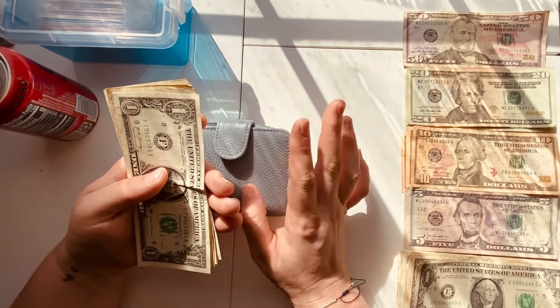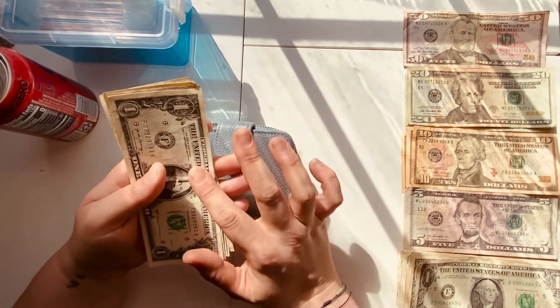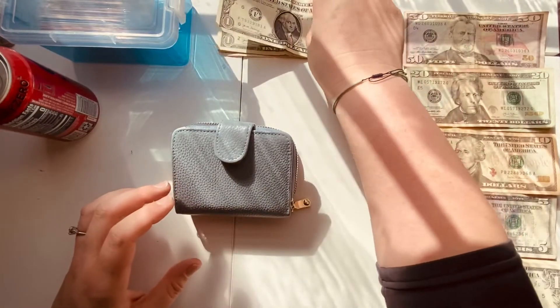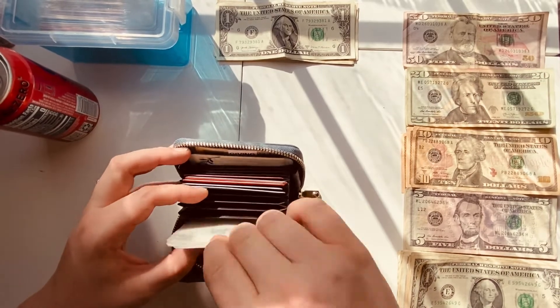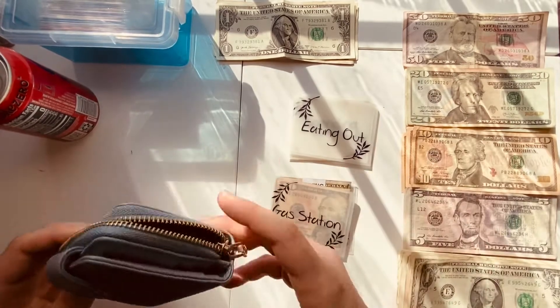For ones that we have saved throughout the week: one, two, three, four, five — so that is going to be for our dollar binder. I'm just going to set that right up there, grab our empty cash envelopes, and also grab these two in the back.